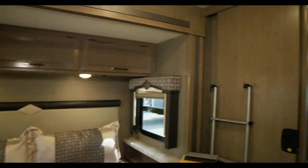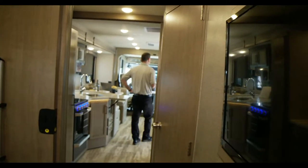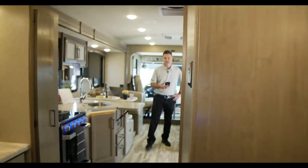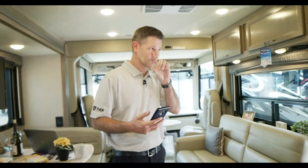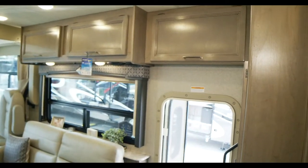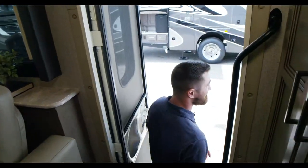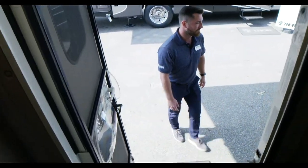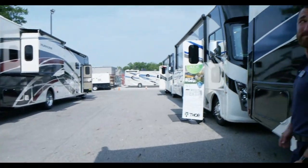You also get dual 13.5 BTU roof air conditioners to fully cool down the motorhome — they work independently as well. And while we're walking over, I want to say hello to Nathan from Signature RV in the UK — he's got 29Ms and 34Js on the Max chassis on the way.